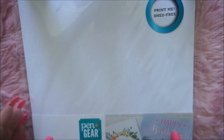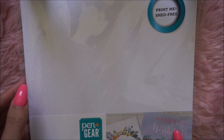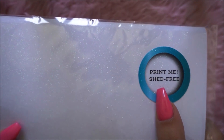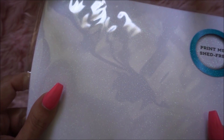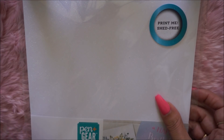I got this Pin Gear glitter inkjet cardstock — you can print on it. It looks really neat because you can print on this glitter paper and it doesn't shed. I'm anxious to try this out. They had it in this iridescent white color and also in gold, so I just picked this one up. I think it was about five bucks — there are ten sheets in this pack.